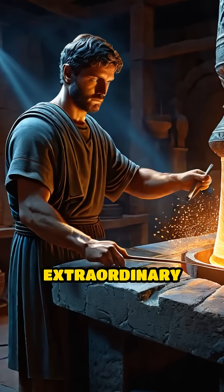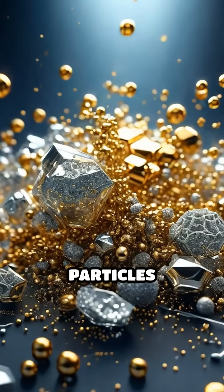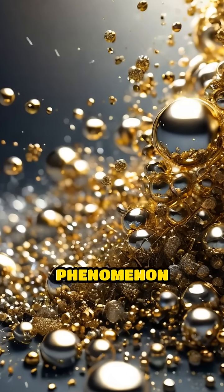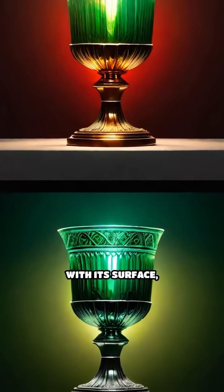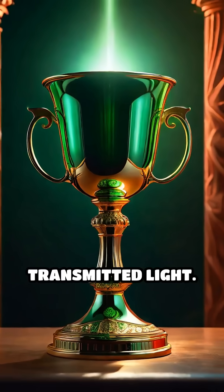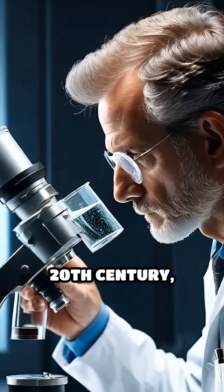The secret lies in the extraordinary skills of Roman glassmakers. They embedded tiny particles of gold and silver within the glass, creating a phenomenon now known as dichroism. This means the cup changes color depending on how light interacts with its surface, shifting from green in reflected light to red in transmitted light.